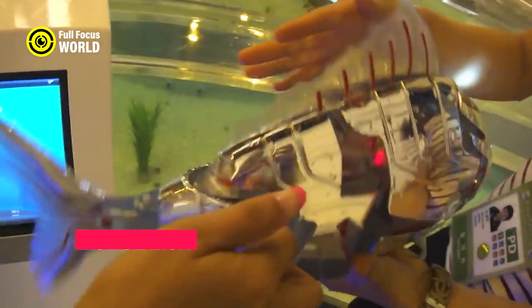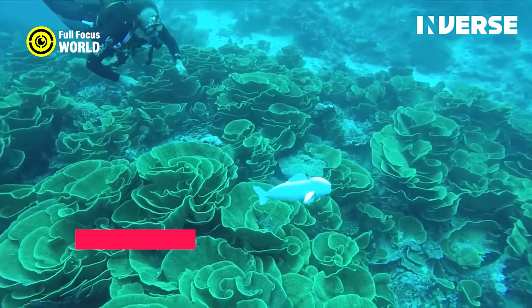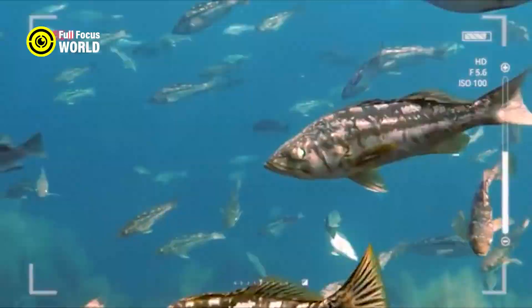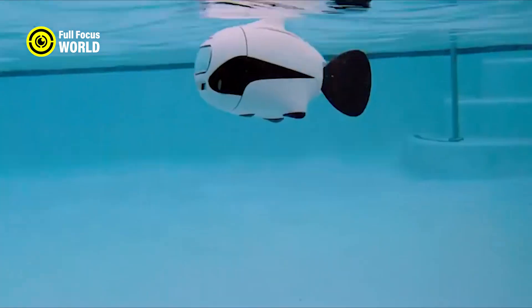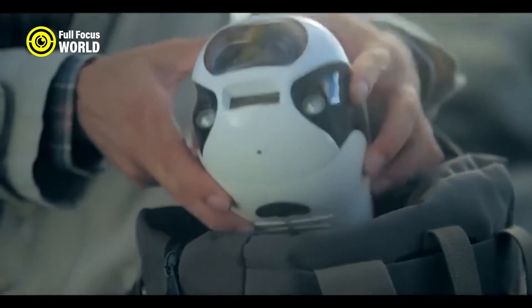Number 8: Robot Fish. Robot Fish is a novel device that combines robotics and biology to create a realistic simulation of aquatic life. It is designed to look and act like a real fish, with a colorful body, fins, eyes, and mouth. Robot fish can swim in water, avoid obstacles, and respond to stimuli such as light, sound, and touch.